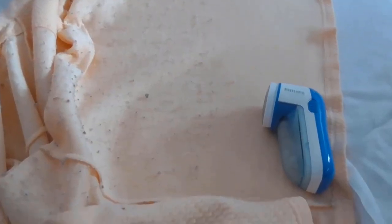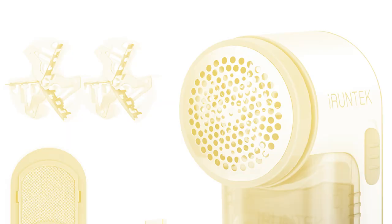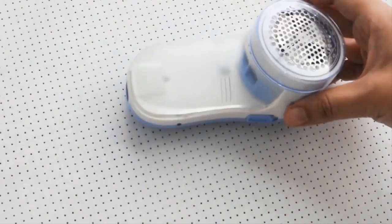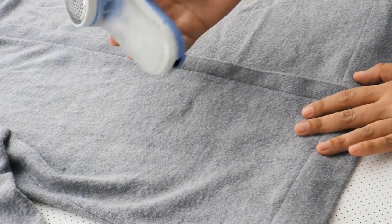Don't you get irritated when your favorite woolen dress has pills all over it? Then this is for you! Number 5: USB-Powered Defuzzer. You can utilize a USB-powered defuzzer to get rid of all the pills in that oversized cardigan you refuse to part with.